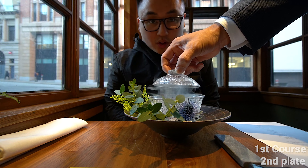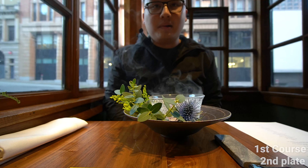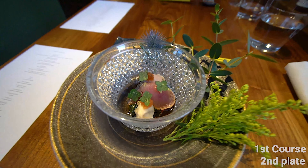You have a katsu — skipjack tuna from Japan. In the center behind it is a sawara, a Spanish mackerel with an onion ponzu. Smoked sashimi course.